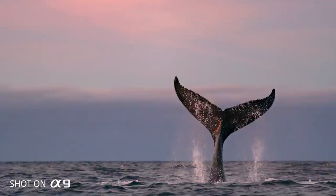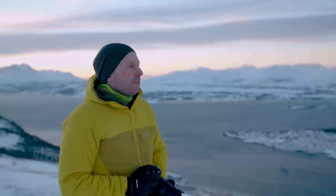My name is Ole Salomonsen. I'm a professional nature photographer from Norway. I've been working professionally for 10 years, where my main areas of interest are landscape photography and wildlife.